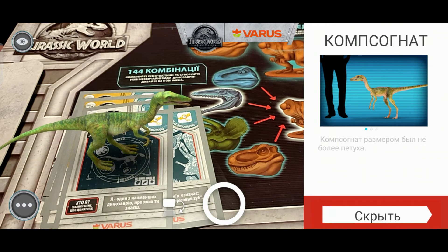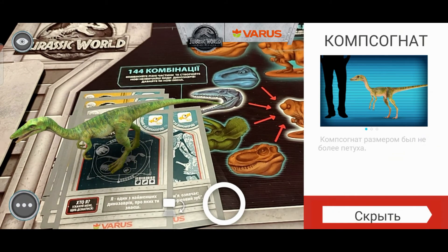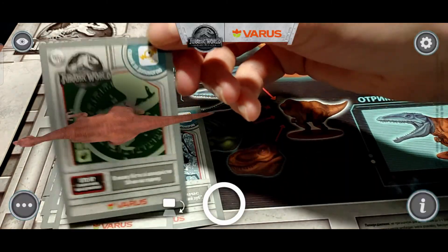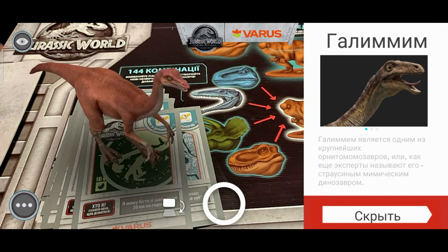Компсогнат. Компсогнат размером был не более петуха. Интересно — то есть он, грубо говоря, человеку по коленку был. И последний динозавр на сегодня — это такой вот красавчик галлимим.